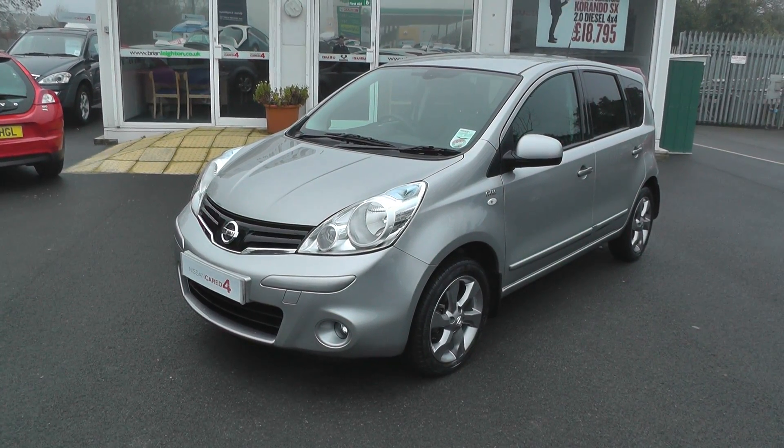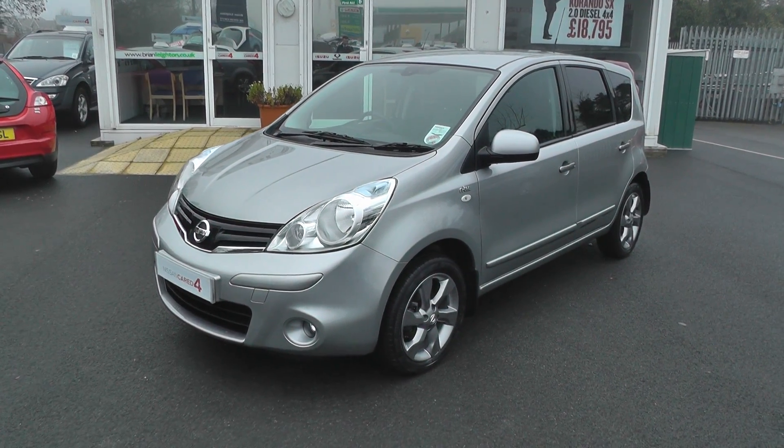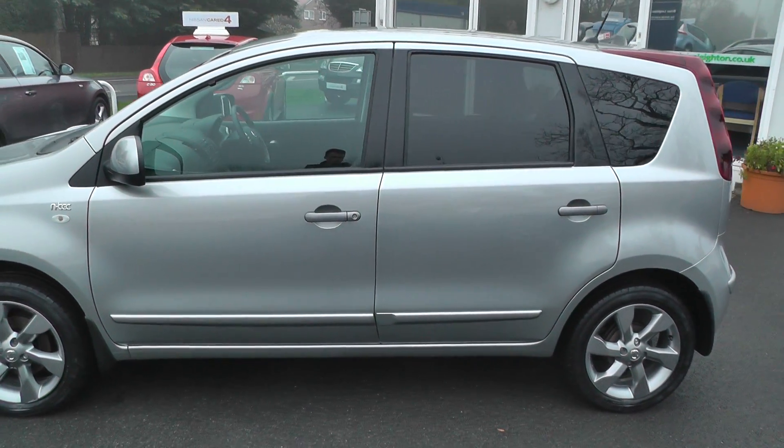Welcome to Brian Leighton Howden and thank you for visiting our website. The car on welcome today is the Nissan Note 1.4 N-TEC. The car is on a 61 plate and has only done 11,000 miles. It comes fully covered under the Nissan CairDefel program.